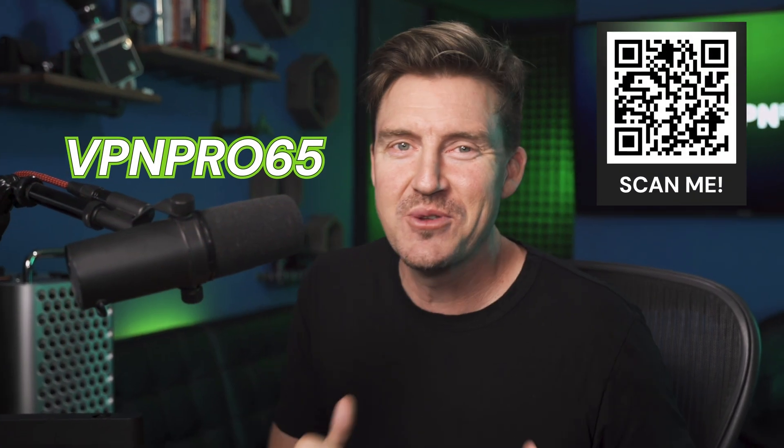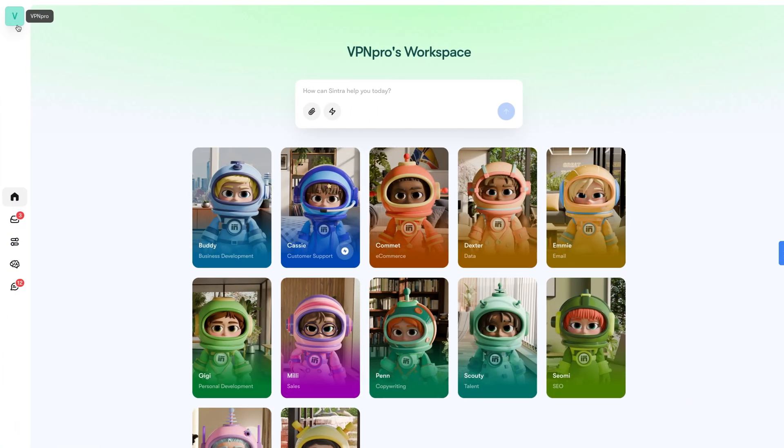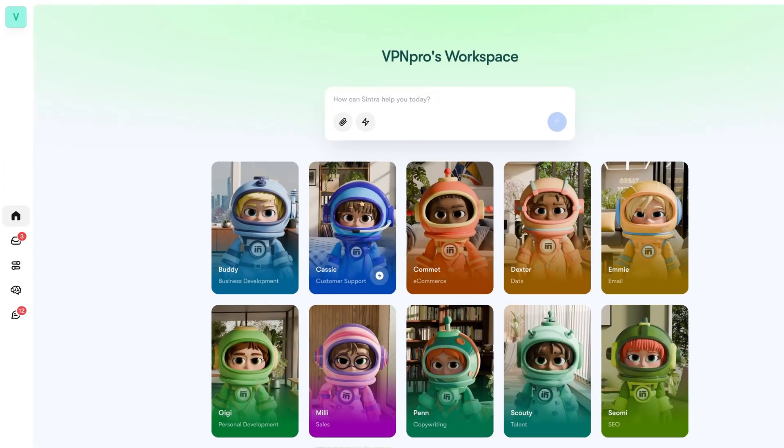I can give you my special discount code, VPNPRO65, to get a better deal when trying Cintra AI for business. And in case you're worried about being forced to keep the same tone of voice for each client, Cintra AI thought of that — you can turn off Brain AI's brand or client personalization, allowing you to post and create projects without looking at already established standards.